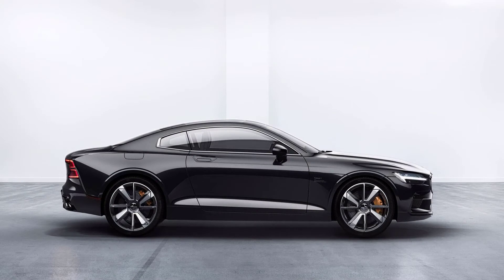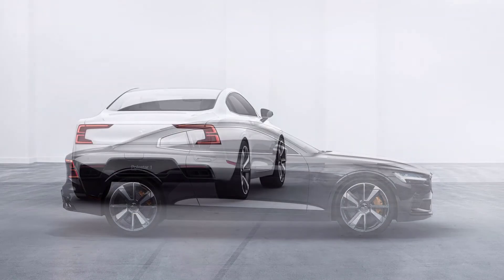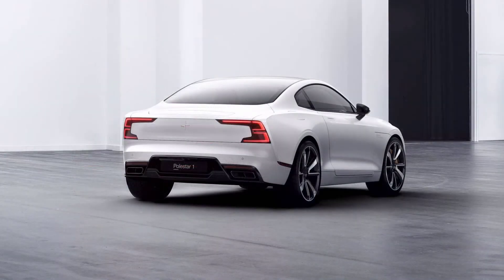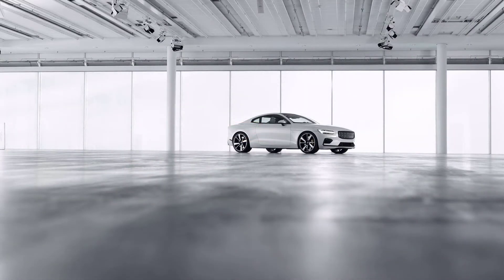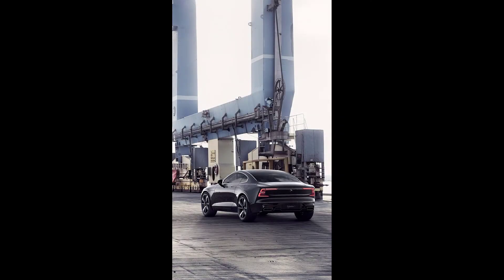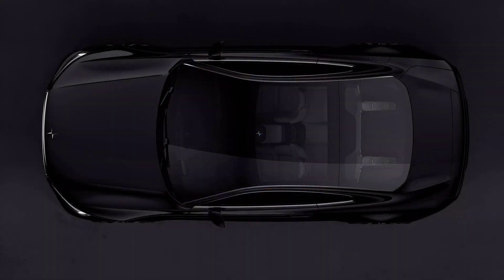This platform has only been used in one vehicle until now, the Zeekr 001 Shooting Brake. The 001 is a big vehicle, measuring almost 5 meters (196 inches) in length. It has 536 horsepower from its two motors, one driving each axle, and can sprint to 100 kilometers per hour (62 miles per hour) in 3.8 seconds, and it gets premium car features such as active air suspension.